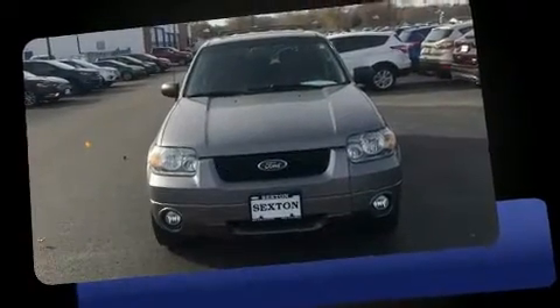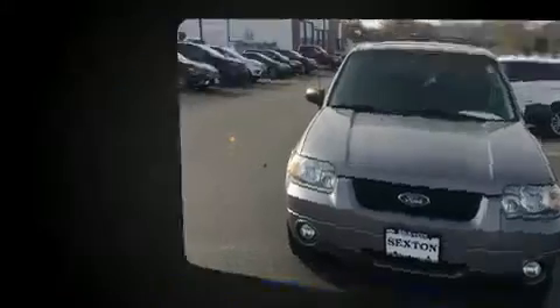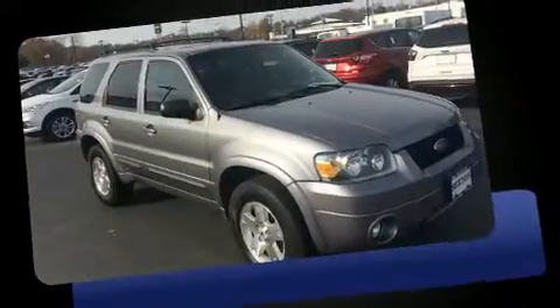Here's a great deal on a 2007 Ford Escape. It features an automatic transmission, four-wheel drive, and a three-liter six-cylinder engine.